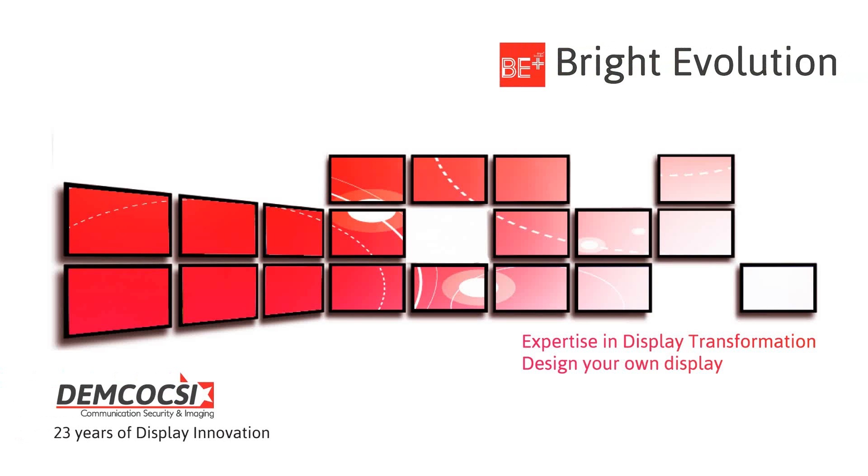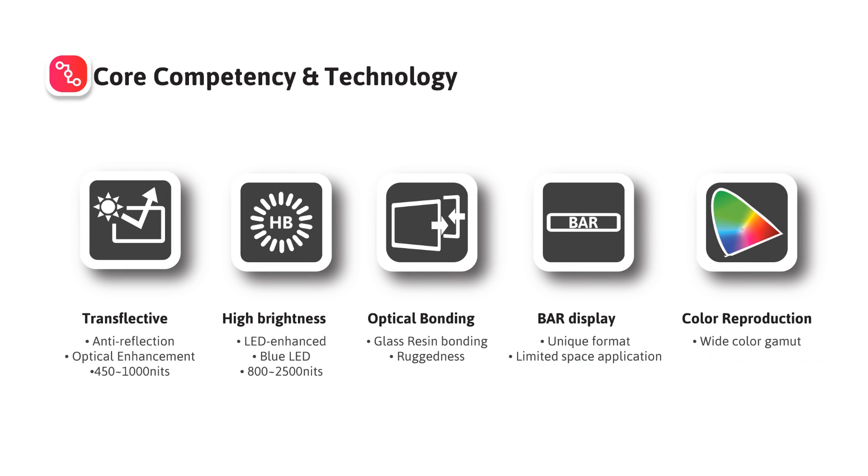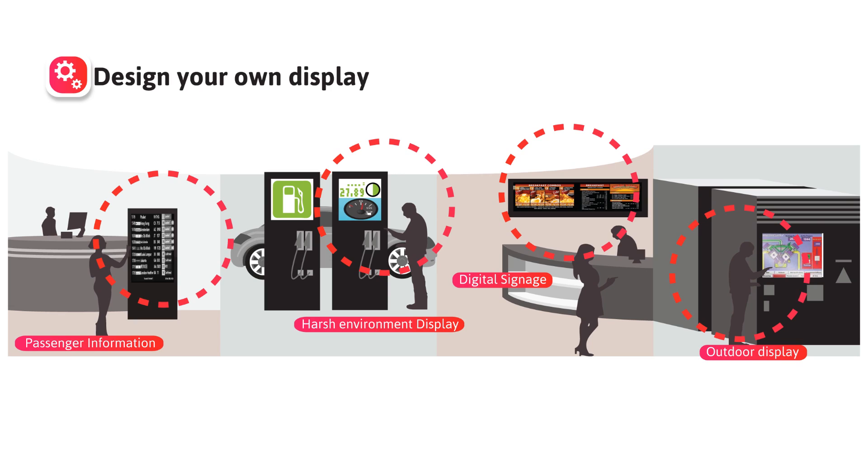Bright Evolution is a trademark of Demco CSI for sunlight-readable displays, and it has three main solutions under the new brand names: Bright On, SolarB On, and Optic On.